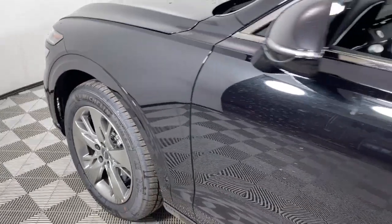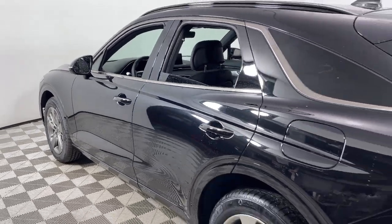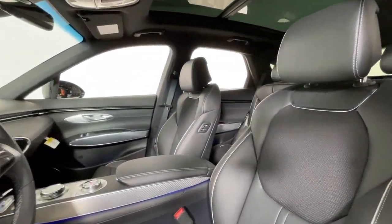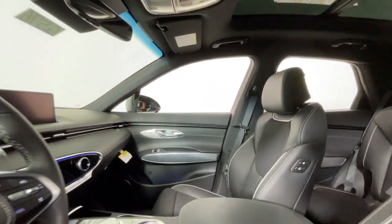Get acquainted with the 2024 Genesis GV70. Here's a boldly elegant GV70 that delivers sweeping style and athletic performance. Feature rich and satisfyingly agile, it inspires confidence and turns heads wherever the journey takes you.